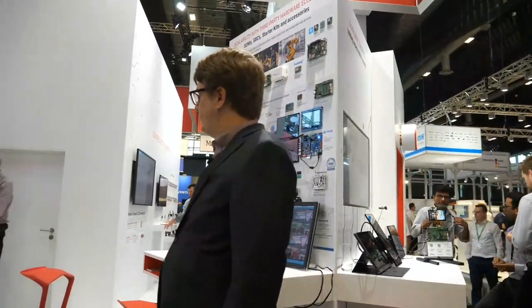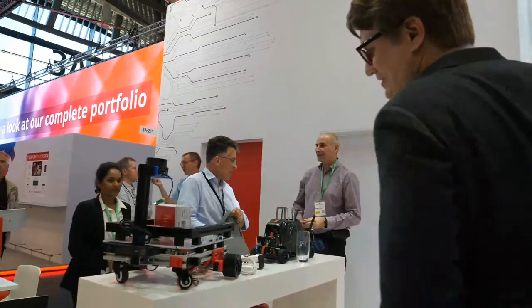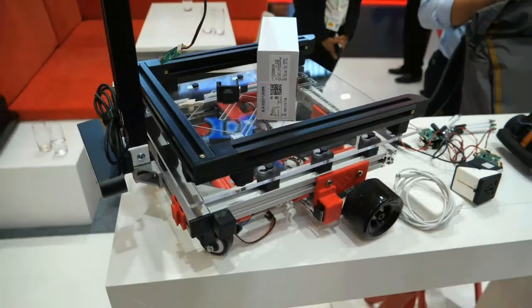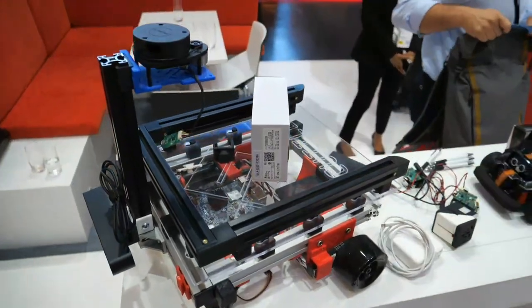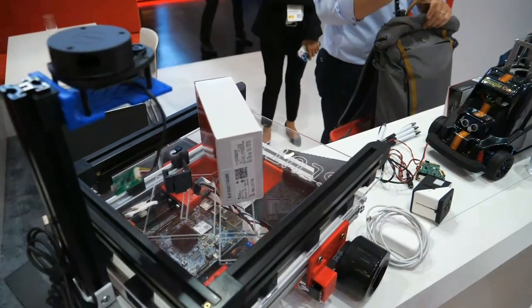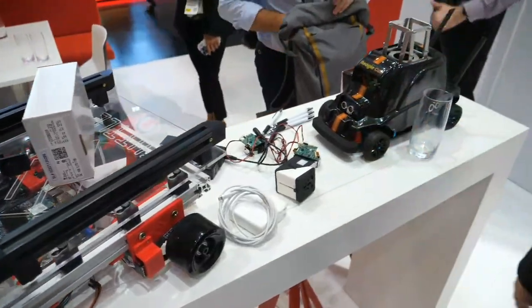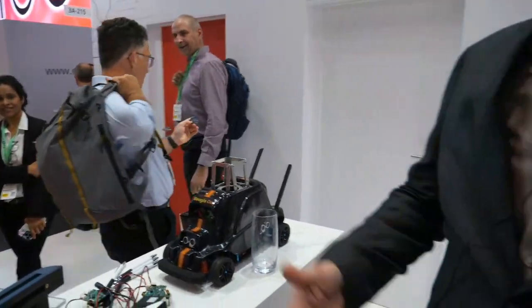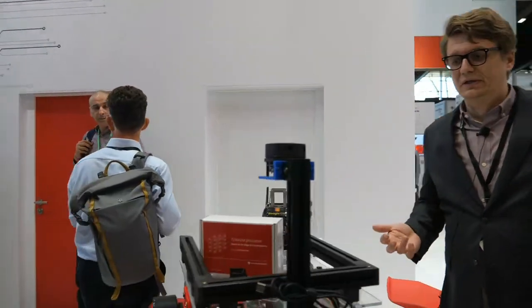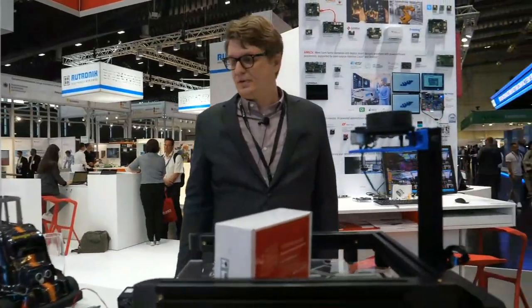Leveraging some of our Jacinto products, we actually have autonomous robot platforms for development. This is a Scuttlebot running on our TDA4VM product — you can see the board right here. This is really intended to be an autonomous platform for robotics. It can navigate, it can map — it does everything you need to completely autonomously navigate any space.